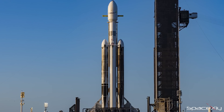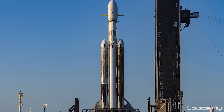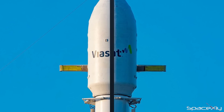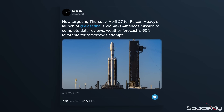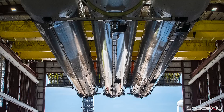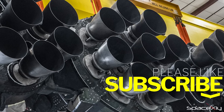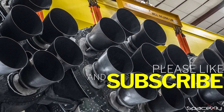The Falcon Heavy mission, which is set to launch the Viasat-3 Americas along with two rideshare satellites, has also been delayed until tomorrow night. SpaceX has stated that their teams require additional time to complete data reviews. It is worth noting that this Falcon Heavy mission was delayed by more than a week after the vehicle required an engine swap following the mandatory static fire test two weeks ago.